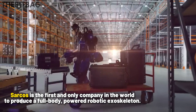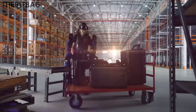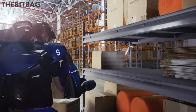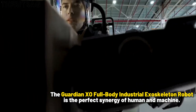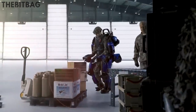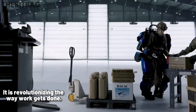Sarkos is the first and only company in the world to produce a full-body, powered robotic exoskeleton. The Guardian Exo Full Body Industrial Exoskeleton Robot is the perfect synergy of human and machine. It is revolutionizing the way work gets done.